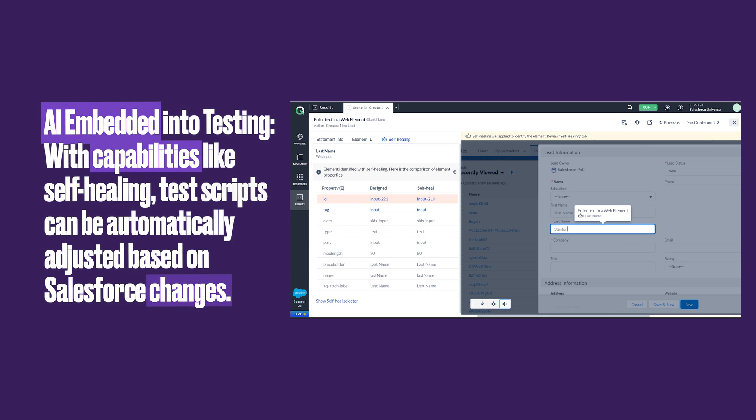With AI embedded into the solution, users can benefit from capabilities like self-healing, which means that test scripts can be automatically adjusted based on changes made to Salesforce.